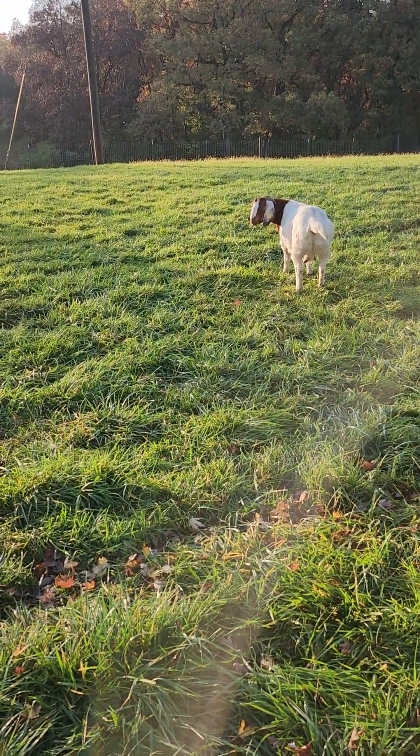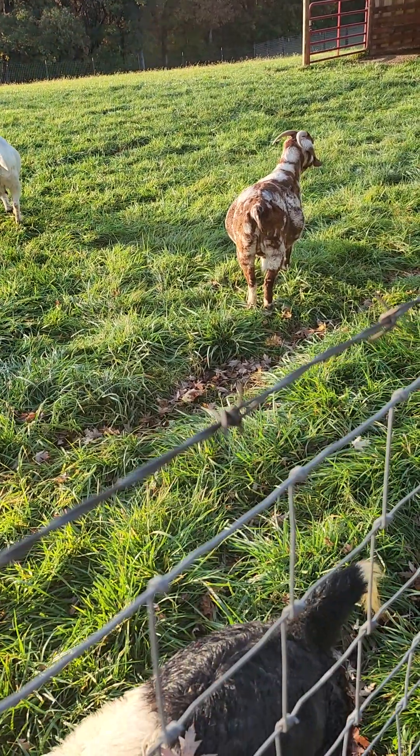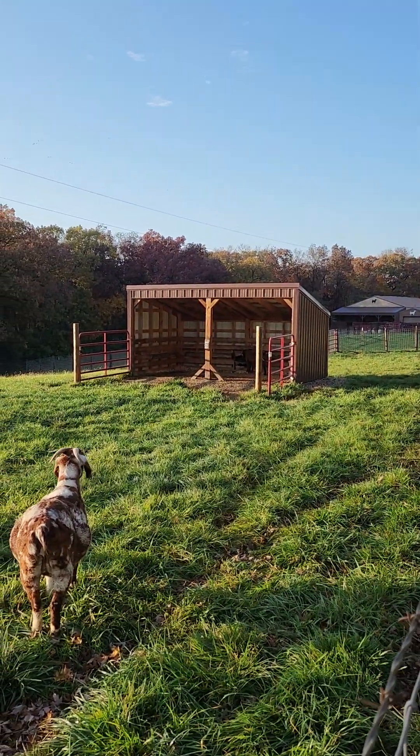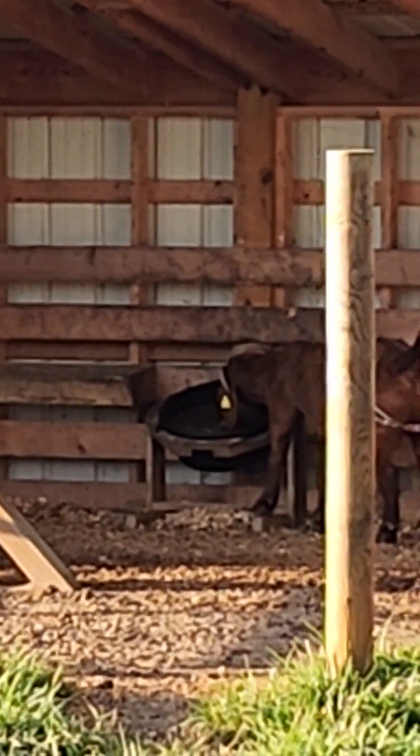You saw her when she was a baby — that's Charlotte. This is Thelma. And in there, eating on the mineral tub — you can't hardly see her because it's kind of dark in there. She's a dark red. That's Molly. She's Millie's twin.